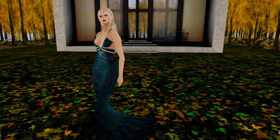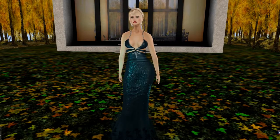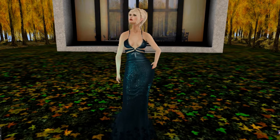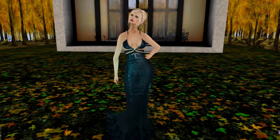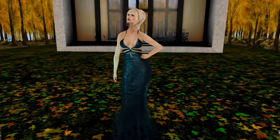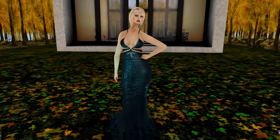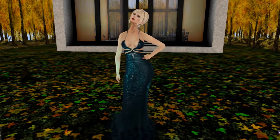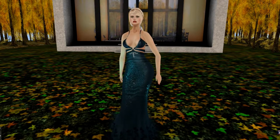Hello everyone, my name is Trinity Aronaut and today I would like to show you some of the beautiful home and garden items that are in the Sense Event for November. The Sense Event started about two days ago and will run until around the 18th of next month, but if you want to get these items you may want to run over and get them now.